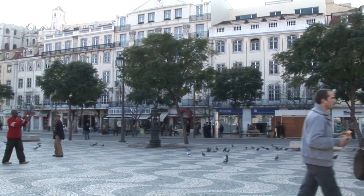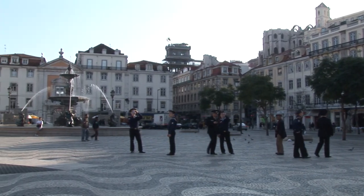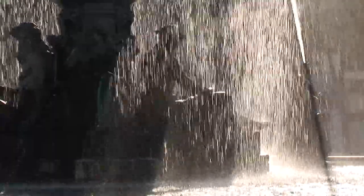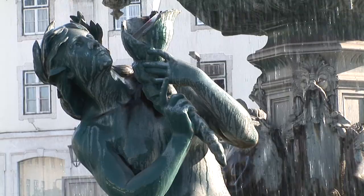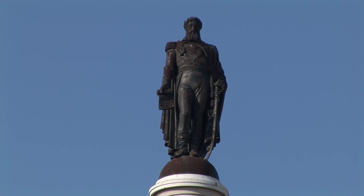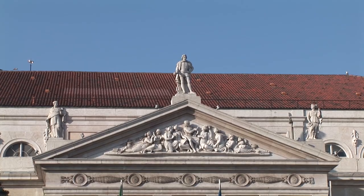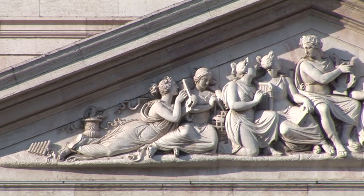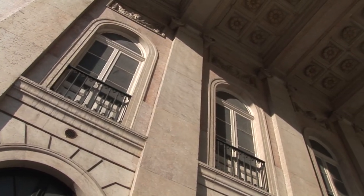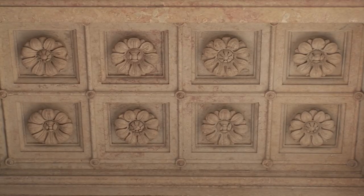Rossio is one of the most beautiful squares in Lisbon. There are two beautiful baroque fountains situated at each end of the square. This pedestal holds a statue of Dom Pedro IV. On the north side of the square is the Dona Maria II National Theatre, a monumental neoclassical building built in the 1840s. The portico has six Ionic columns, and crowning the pediment is a statue of playwright Gil Vicente.